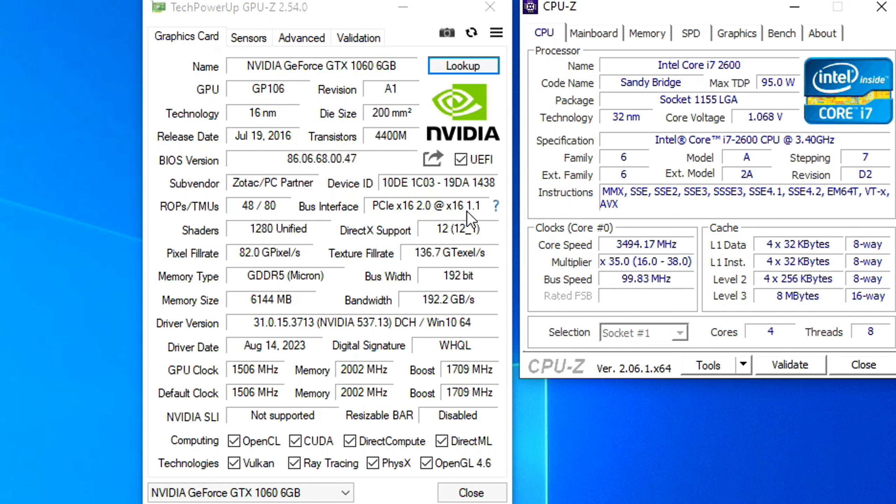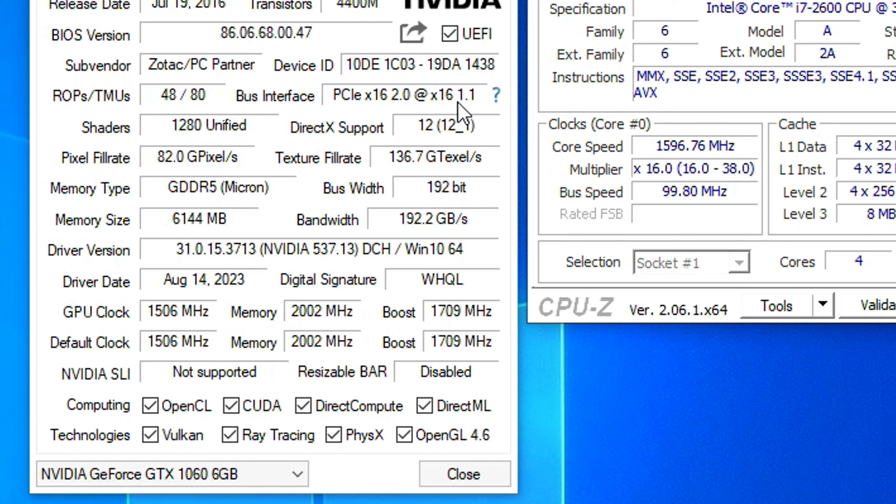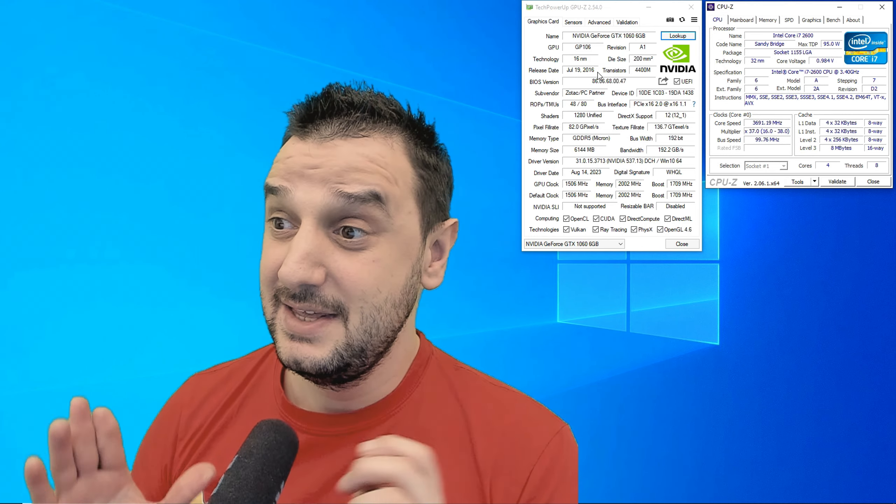I'm curious how this 2016 video card with 1280 shaders pairs with this CPU, because this video card has GDDR5 memory, 6GB of VRAM running at 1500MHz with 2000MHz on the memory clock. I want to see how this pair is doing, how it's handling the games, and whether the GPU or the CPU is the bottleneck. Let's jump into a couple of games and see how it's rocking.